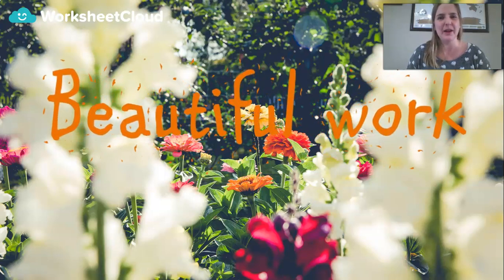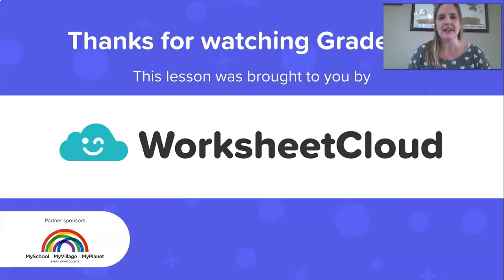Beautiful work, Grade Ones! Well done. I hope you'll download the activity I've prepared for you and do your own story sums right there at home. I'll be so proud of you if you keep calm and draw a picture. Have a lovely day, Grade Ones, and I hope you enjoyed this lesson brought to you by Worksheet Cloud.